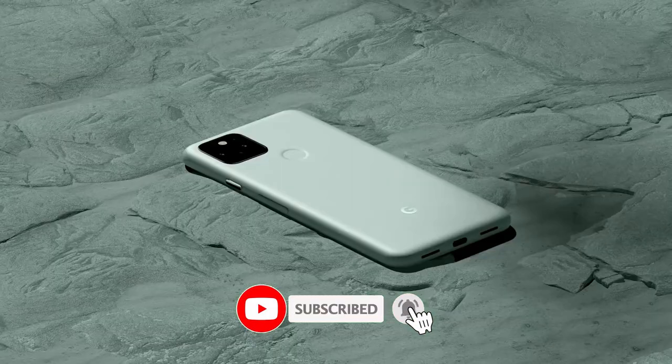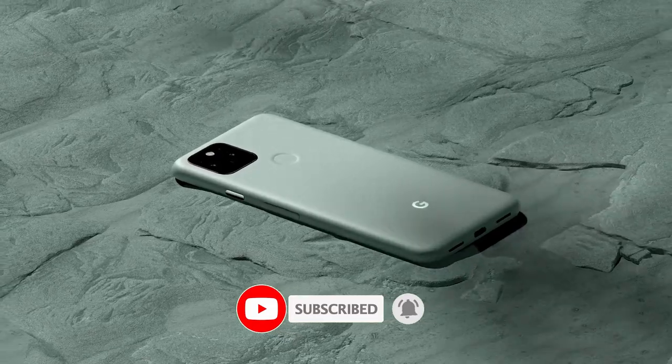That's it for the video guys, I hope you guys liked it and enjoyed it. Be sure to subscribe, that makes me happy, and I'll see you guys in the next one. Peace!